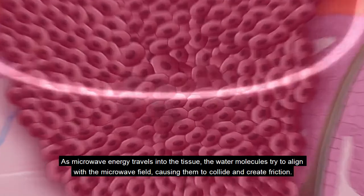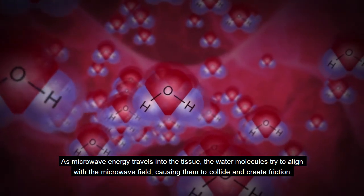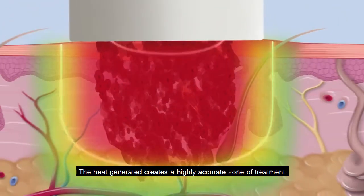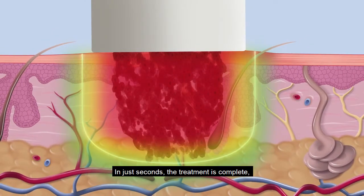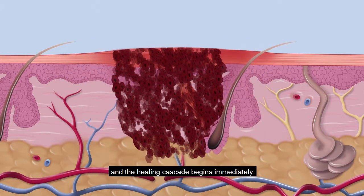As microwave energy travels into the tissue, the water molecules try to align with the microwave field, causing them to collide and create friction. The heat generated creates a highly accurate zone of treatment. In just seconds, the treatment is complete and the healing cascade begins immediately.